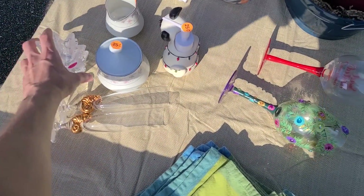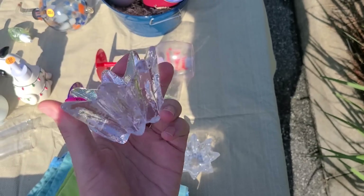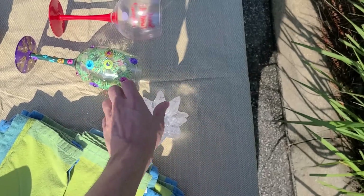These are fifty cents each - look at these, they look like crackle glass. That's kind of fun, that's tempting.